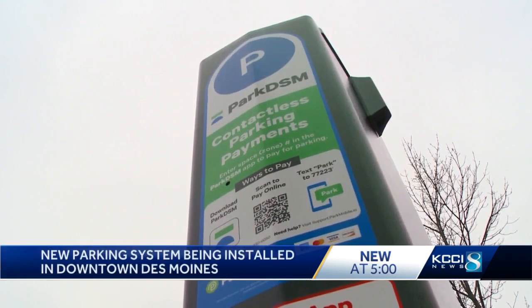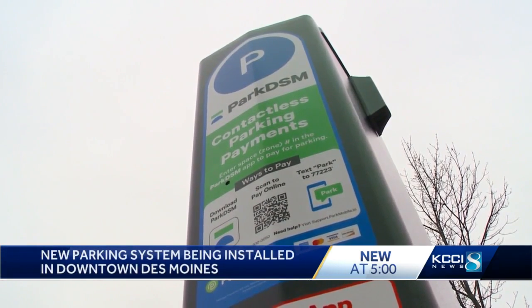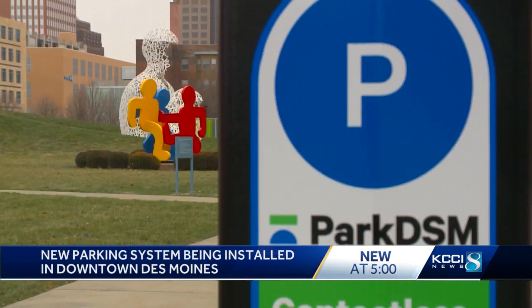Out with the old, in with the new — the new parking payment kiosks are being installed around downtown Des Moines. All 3,500 meters are being replaced by 400 pay stations. We saw this one being installed today near the Papa John Sculpture Park.